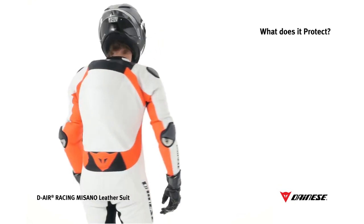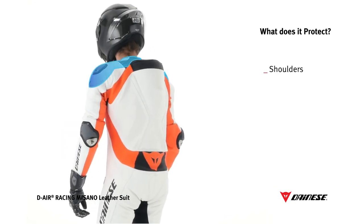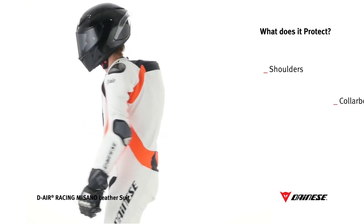D-Air Racing works in synergy with the existing body armor and professional racing leathers, shielding shoulders and collarbones.